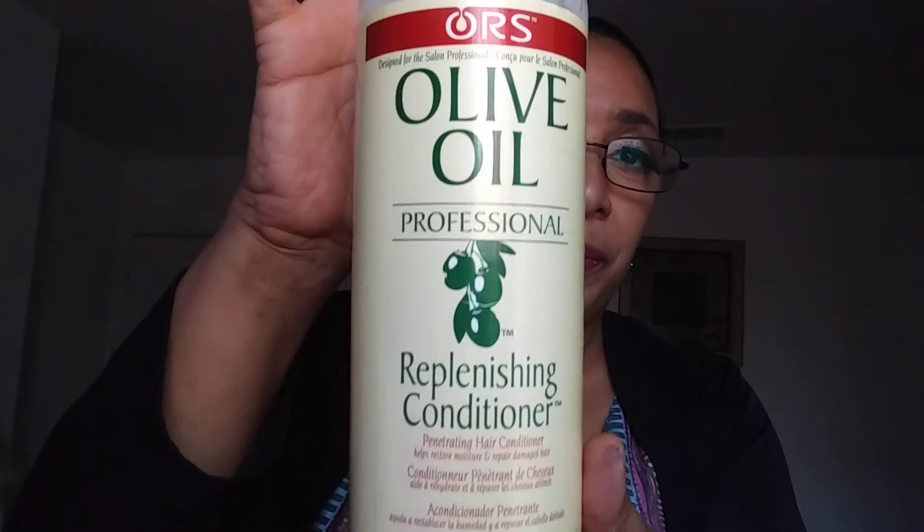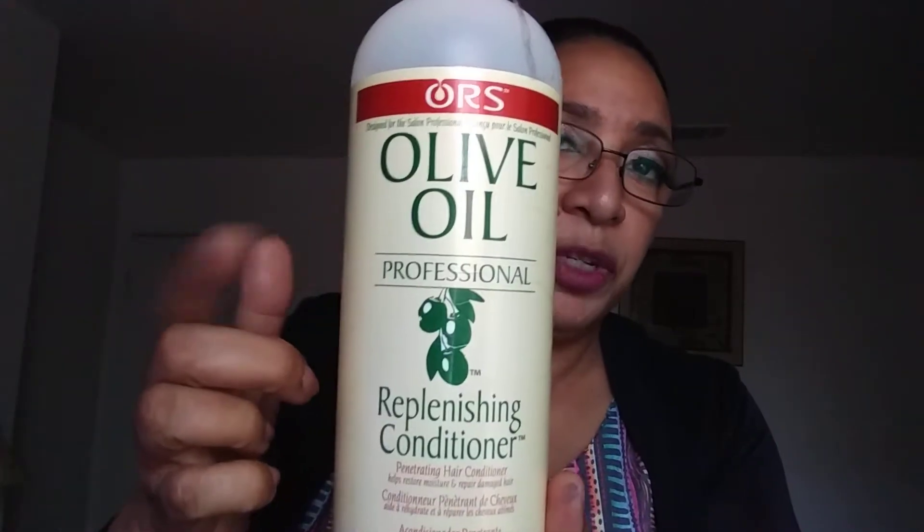Another thing I put in my rotation that I used to use a lot is ORS Olive Oil Replenishing Conditioner — this used to be called Organic Root Stimulator, but it's called ORS now. I only buy the large bottle. This makes the hair incredibly silky. It's sold everywhere — Walmart, Sally's — you can find it anywhere.